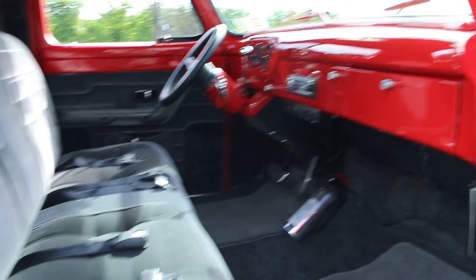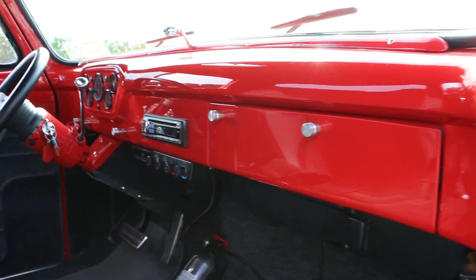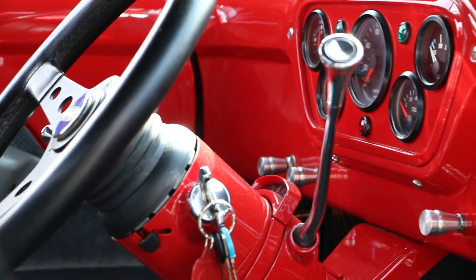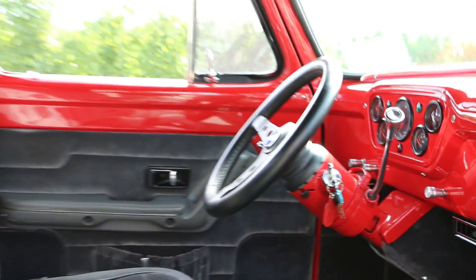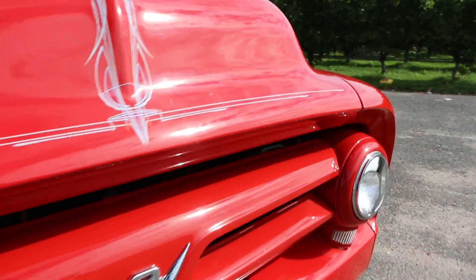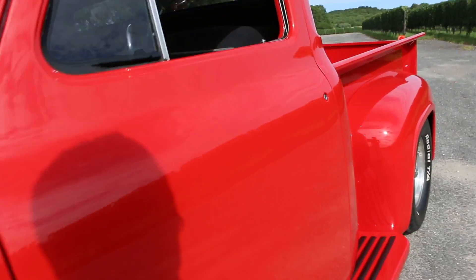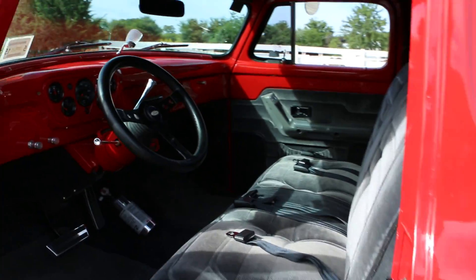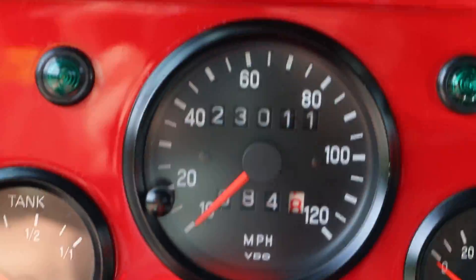Inside it's loaded — seat belts, custom stereo, and it looks like a Vintage Air unit, which it is. Beautifully done. I love how the doors shut. Even the felts and everything in the doors are beautiful. It's only got 23,011 miles on it.